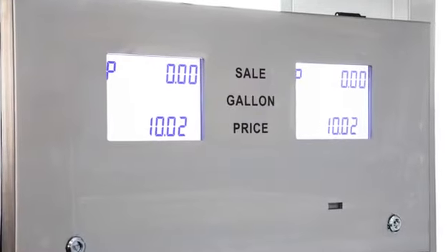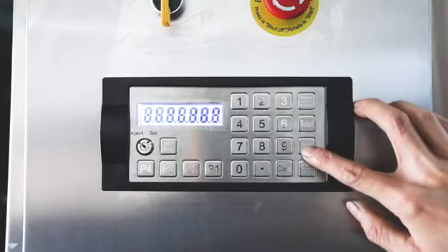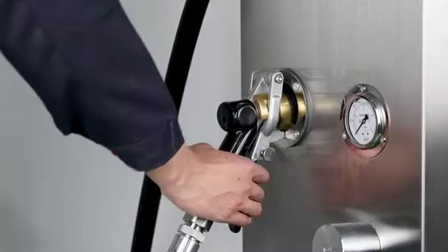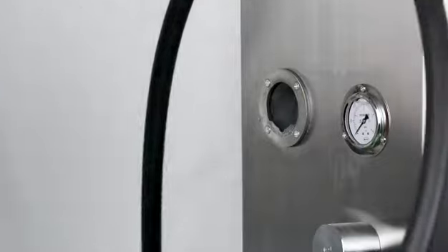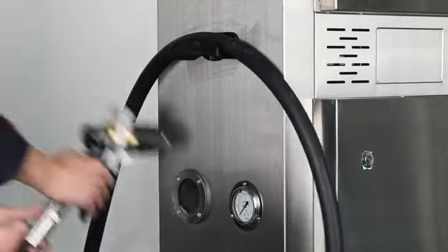Ecotech LPG Dispenser works with both piston and mass flow meter with ATC function, working with liter, gallon, and kilograms. Due to different applications, customers can choose different nozzles.